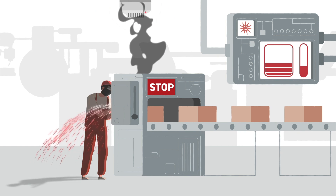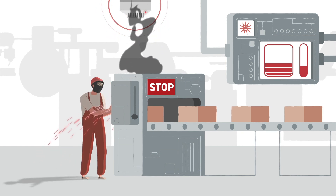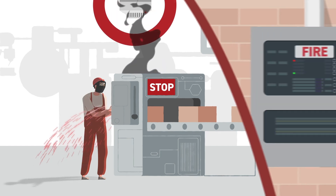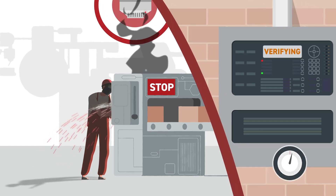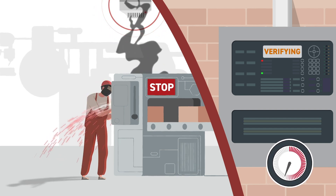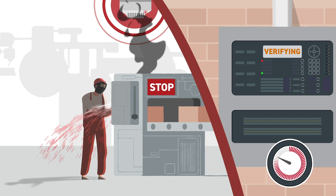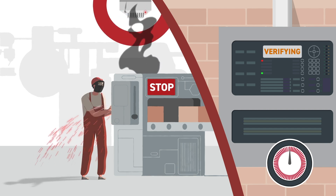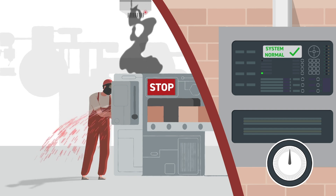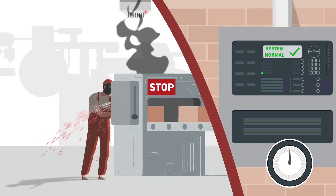On industrial sites, false alarm risks vary based on building use. On a shop floor where steam or smoke occur around the clock, you can set a verification time. A device activation registers on the fire panel, but if no other detector is activated during the countdown, the system automatically resets, avoiding unnecessary evacuation and costly downtime.